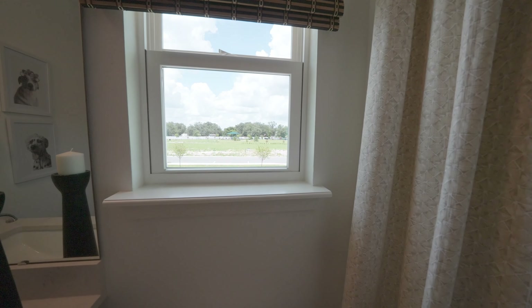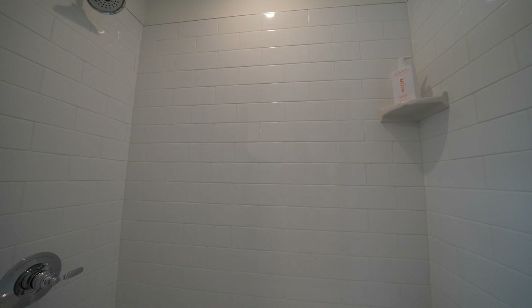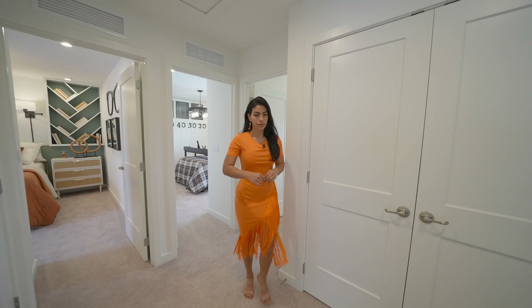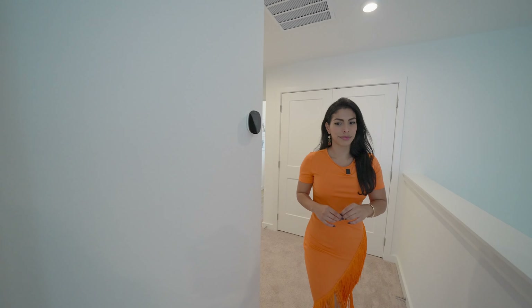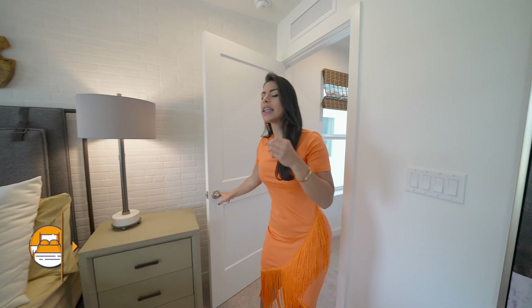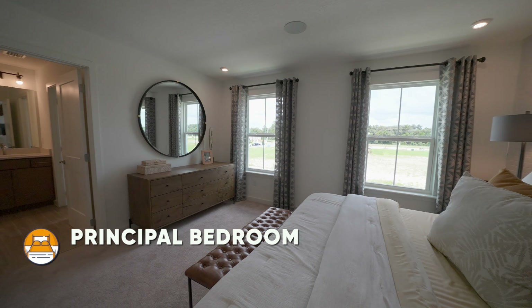Before heading upstairs, I wanted to show you the door that leads to the double car garage. In this particular model the builder's offices are there so we can't go inside, but you will have enough space for a two-car garage.